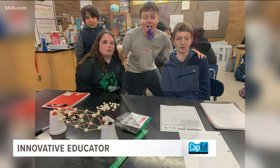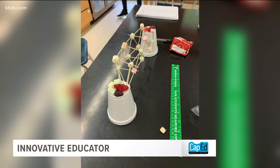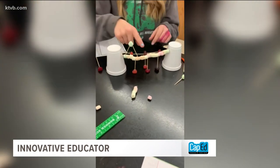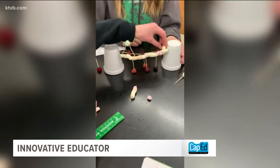Such as building a bridge over an ecosystem using only marshmallows, toothpicks, and two styrofoam cups. The only thing I'm concerned about is where am I going to drive? You're going to drive right there. We're going to put more marshmallows in between.